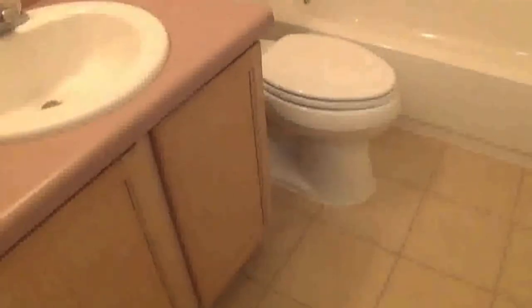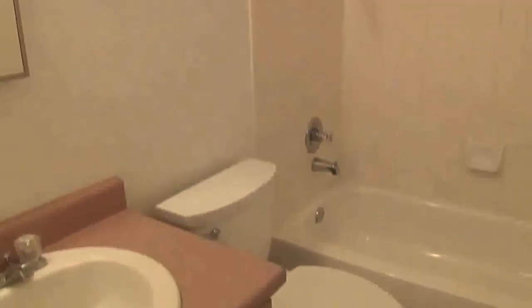Here is the hallway bathroom. You have a tub and shower combination.